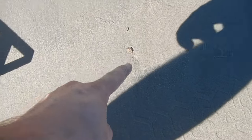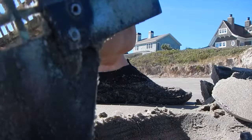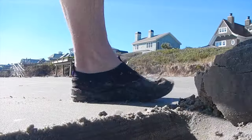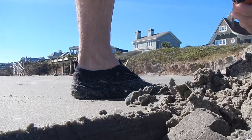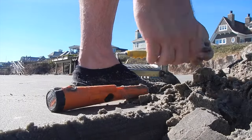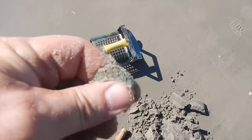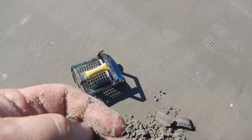Right there where that shell is, there's a 10.50. I don't really know what's going on. There's a quarter. I've been getting all kinds of weird things off the bay. At least that looks like a quarter.